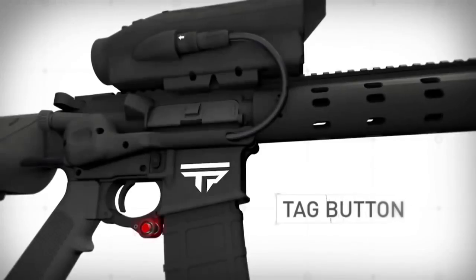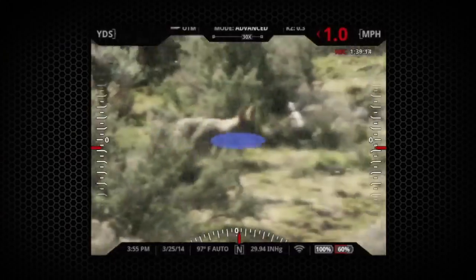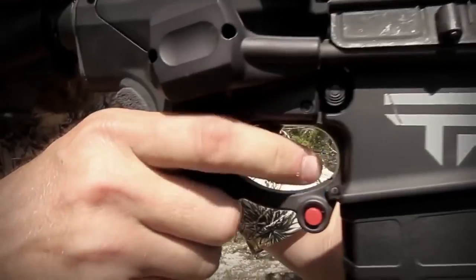To take a shot, simply press the tag button to designate an impact point. The TrackingPoint system instantly calculates a precise firing solution to make the perfect shot on the designated impact point.